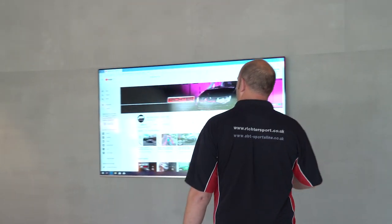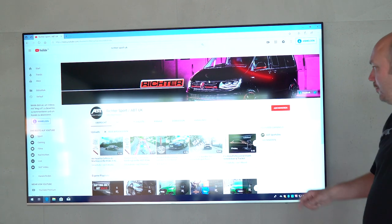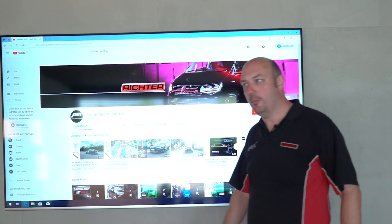Over here, yet another plasma screen. This one's conveniently showing the Richter Sport YouTube channel. If you like what you see, what you must do is hit the subscribe button if you want to see more.